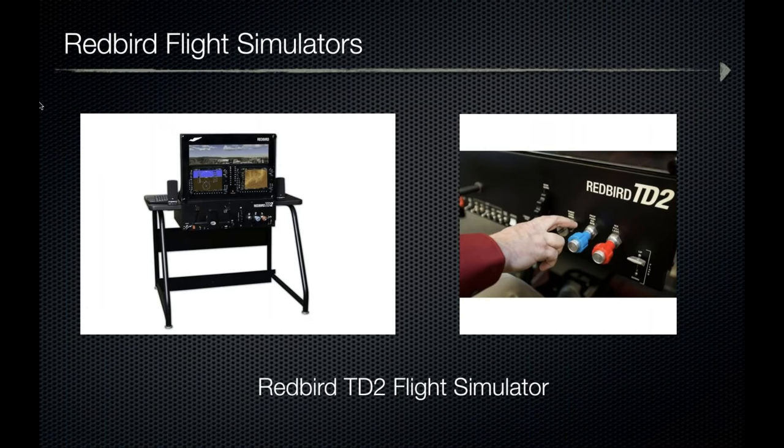Last but not least is the Redbird TD-2 flight simulator. The TD-2 carries everything the TD offered, adding the option to fly with or without retractable landing gear, a constant speed propeller, and a high-performance engine. It offers a steam gauge configuration with a Garmin 530-style GPS and KAP 140-style autopilot, or a glass configuration in a G1000 layout with a GFC 700-style autopilot. The TD-2 is out the door at $7,995.